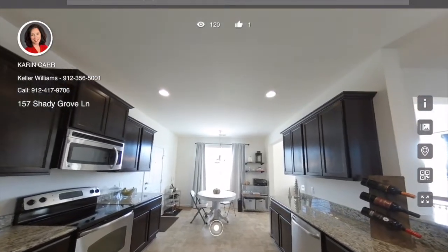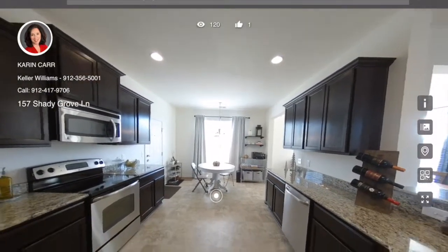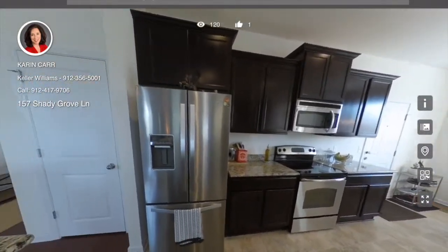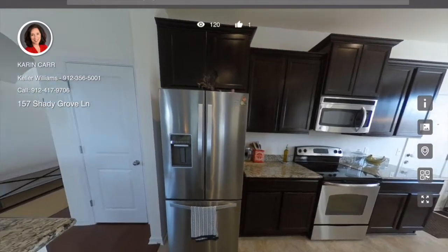As we go into the kitchen, you can see it has recessed lights on the ceiling. The refrigerator remains with the property, and here's the pantry, which is a good-sized walk-in pantry.